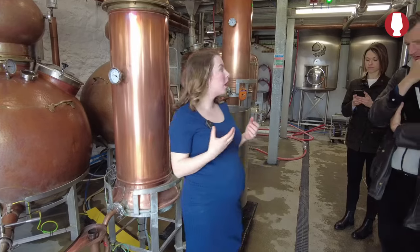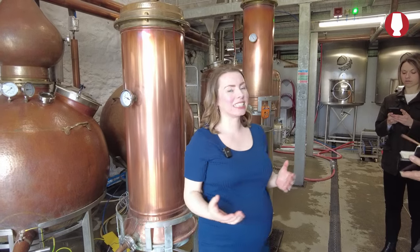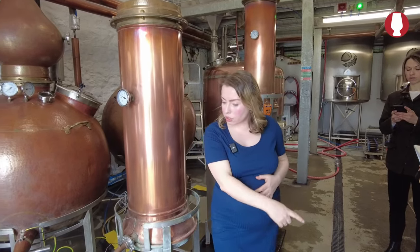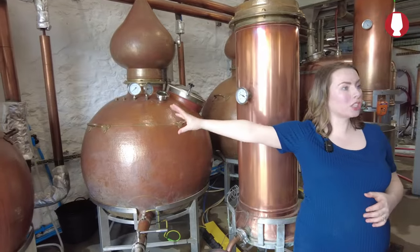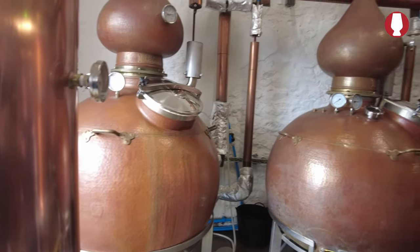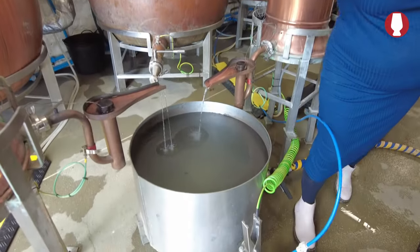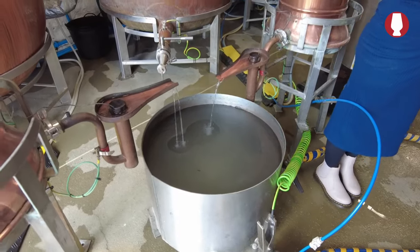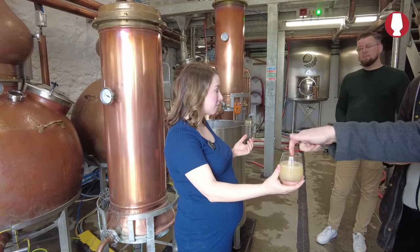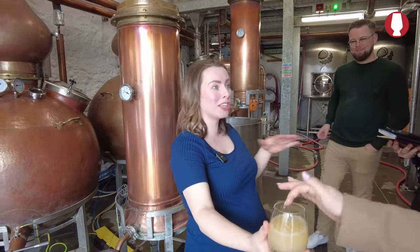At the end of fermentation after six days, you've got quite a strong beer — about 8% — very sour, not to my taste, but it makes an excellent whiskey. We pump from the fermenter into wash still one, fill it and turn the steam on, then start pumping into wash still two. This is the wash — it's like the beer — if you want to try it you can. It's quite dry as well — all that sugar's gone, which is great for us.